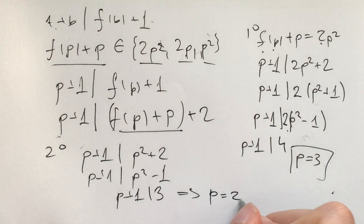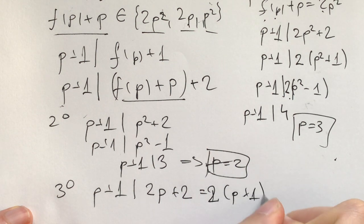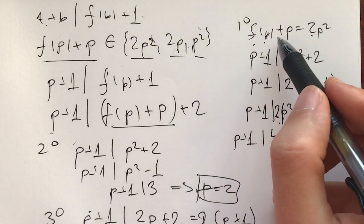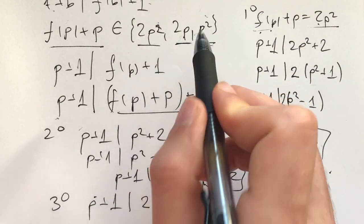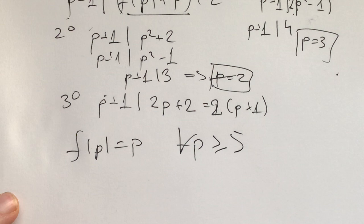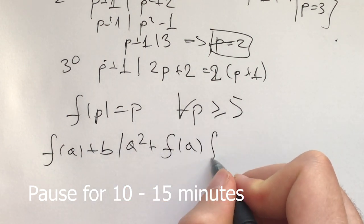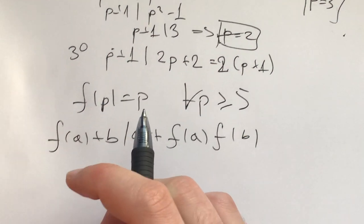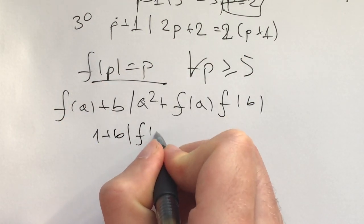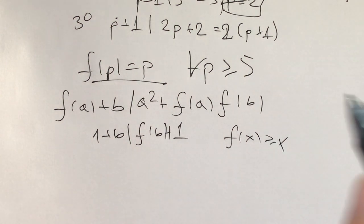Now let's look at the original. I invite you to pause for 10 to 15 minutes and see if you can solve the problem. My next step: I have f(p)=p for primes p ≥ 5, and I also have 1+b divides f(b)+1, which gives us that f(x) ≥ x for every x. Now I want to work with these prime values. Plugging in a=p gives p+b divides p² + p·f(b) = p·(p + f(b)).